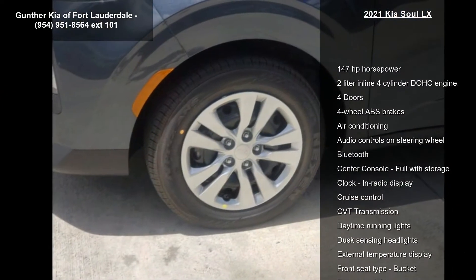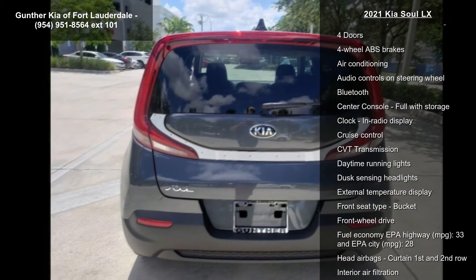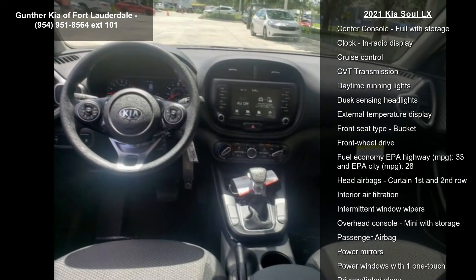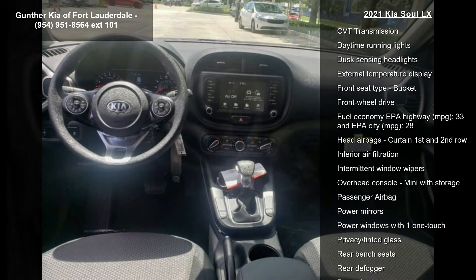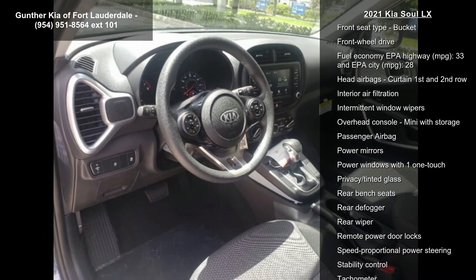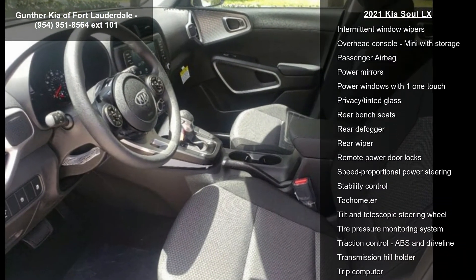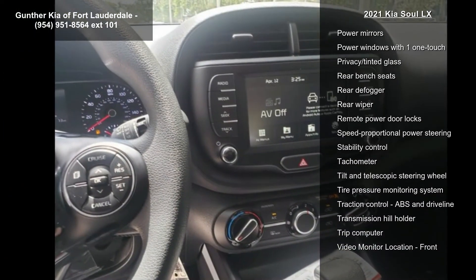This vehicle's top features include 147 horsepower, a 2-liter in-line 4-cylinder DOHC engine, 4 doors, 4-wheel ABS brakes, air conditioning, audio controls on the steering wheel, Bluetooth, center console, full-width storage and clock, and radio display.